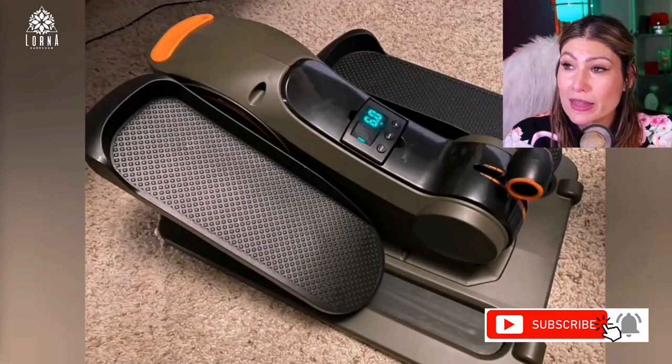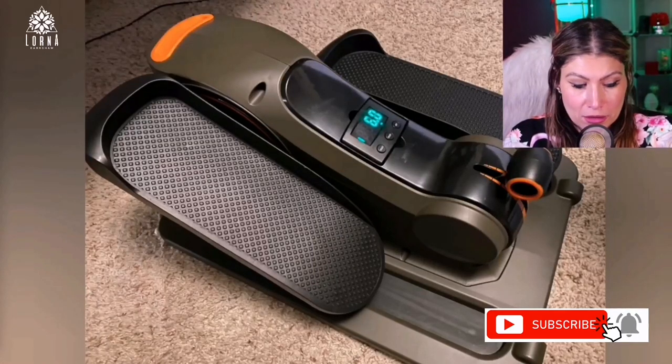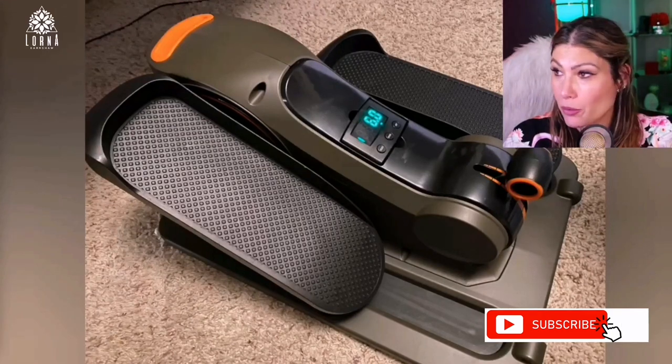This is the Nice Day under-the-desk mini elliptical — and it comes with an app, by the way.